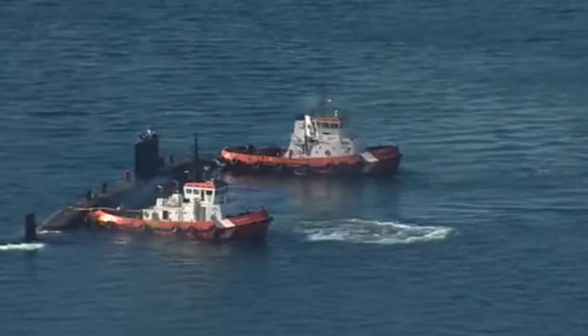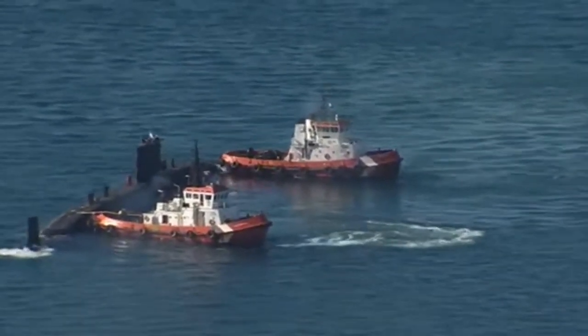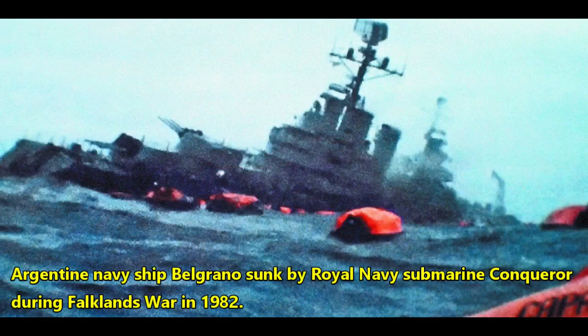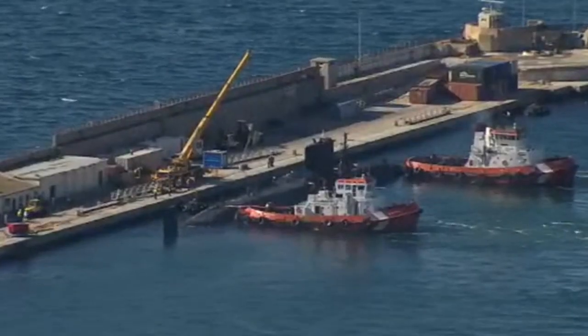Other boats in the class, if they had gone on a war patrol, may have been tasked with a sea denial mission. Once in position off an enemy coastline, a submarine can deny enemy vessels access to the sea by picking off any ships and submarines as they leave the ports.